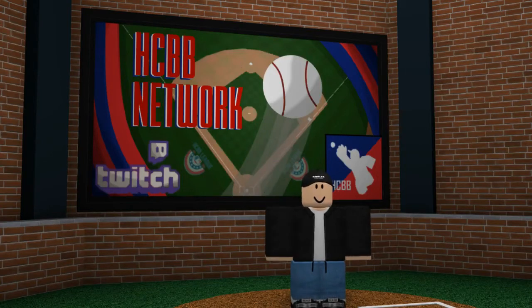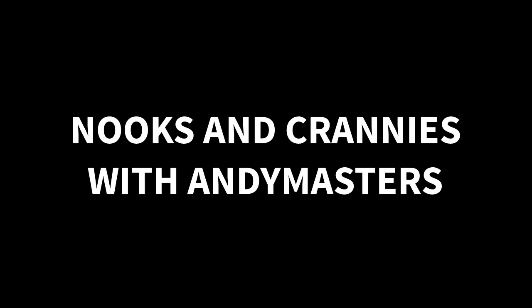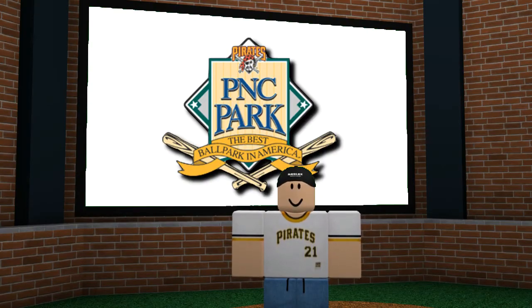Hey guys, it's Andy Masters, and you're watching my show, Nooks and Crannies with Andy Masters. Today we're doing PNC Park, and we'll be going through every nook and cranny. PNC Park in real life opened in 2001, but the HDB version opened this summer in 2017.